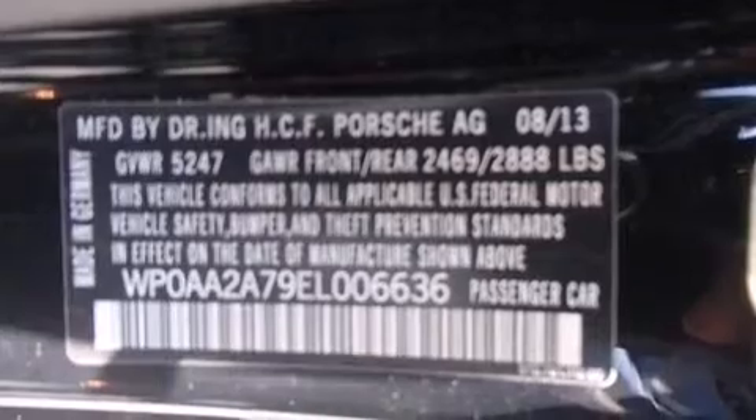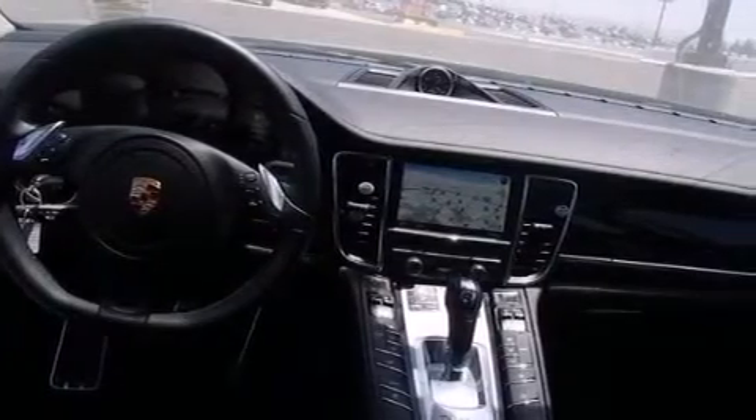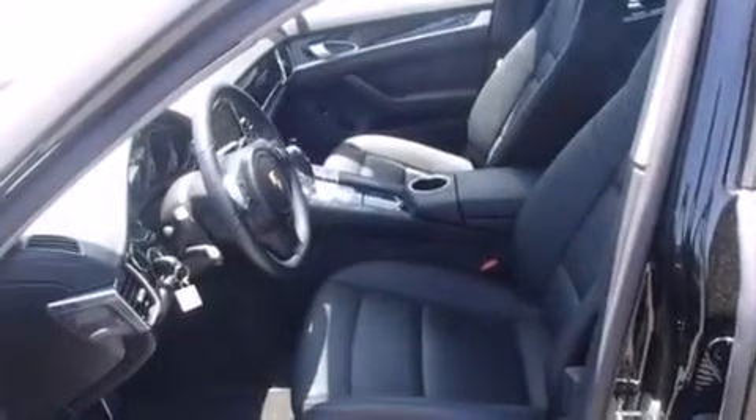Its top features include a navigation system, a sunroof, a Bose stereo system, a double wishbone independent front suspension, and traction control and stability control systems. The following features are also included.